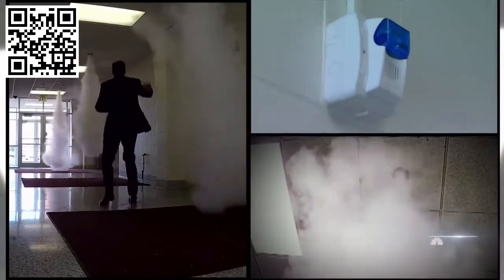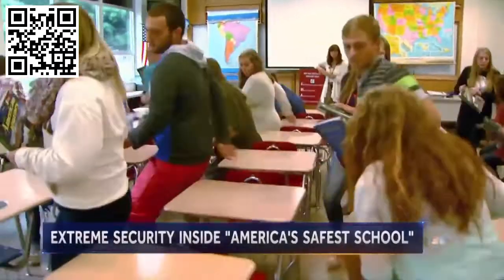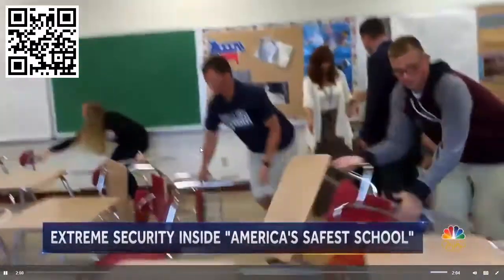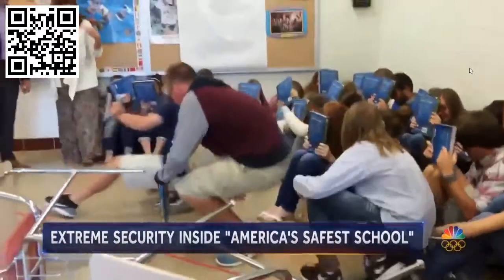The system is expensive — $400,000 — but school officials say it's worth it in this scary new world. Jeff Rosson, NBC News, Shelbyville, Indiana.